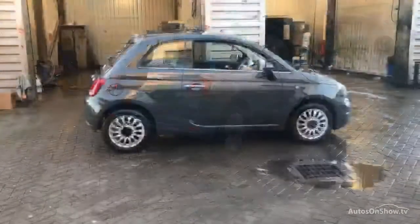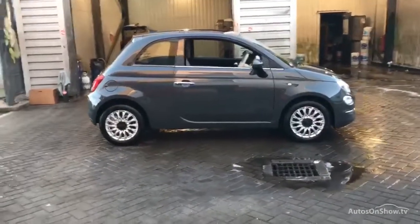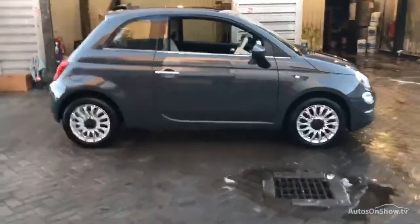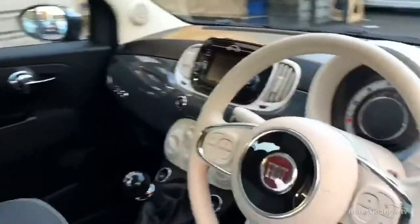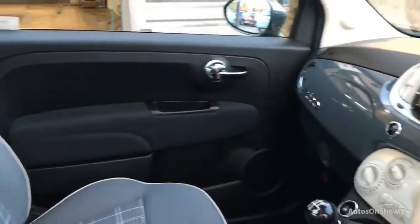If for any reason you decide it's not exactly what you're looking for, don't worry. We have access to over 500 approved pre-owned Fiat models in group stock, with stock changing daily, so we're extremely confident we'll have the perfect model for you at one of our dealerships.